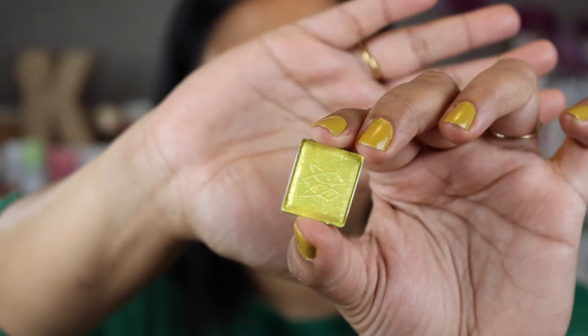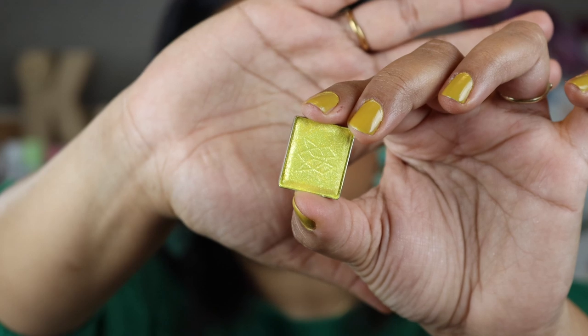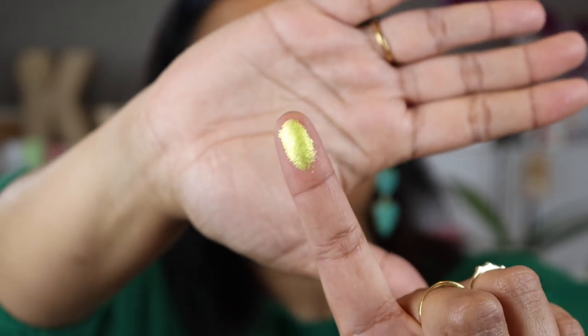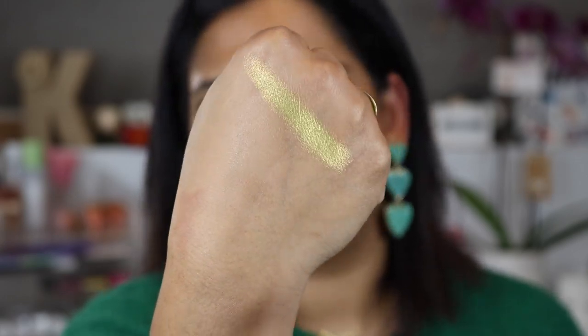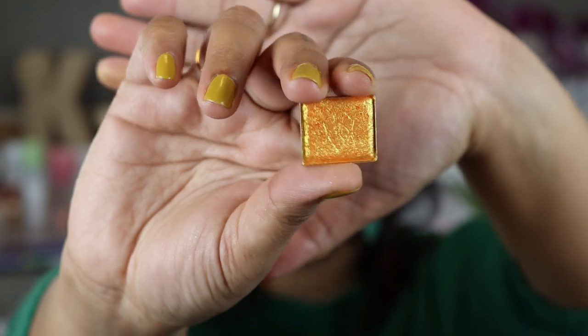The first shade I picked up is called Thorn and it's a beautiful yellow — I want the camera to really pick it up. I didn't have this camera when I first filmed my Cleonade videos, so I'm hoping you guys are really going to be able to see what these shades look like. The next shade I picked up is called Majesty — it's a beautiful vibrant orange.